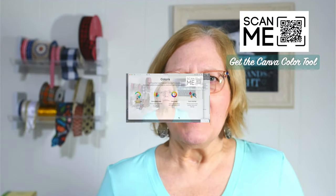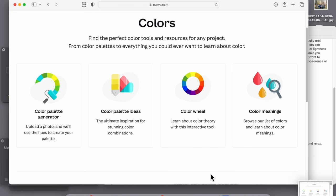Canva has a color wheel tool. If you go right up here, you'll see there's a QR code you can scan and it'll take you straight to that tool on the web. Basically, it goes through all the things I already told you, but you can actually put in your own colors and see what goes with what. I'm going to show you that on my computer right now — the Canva color tool.